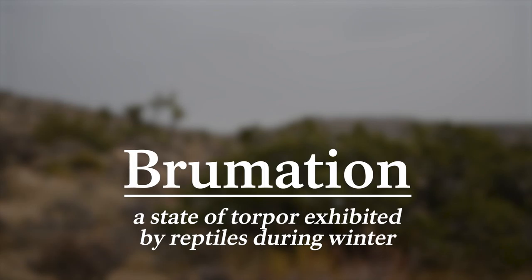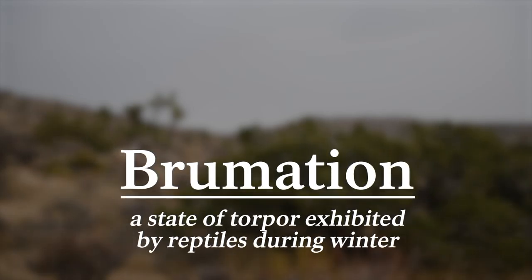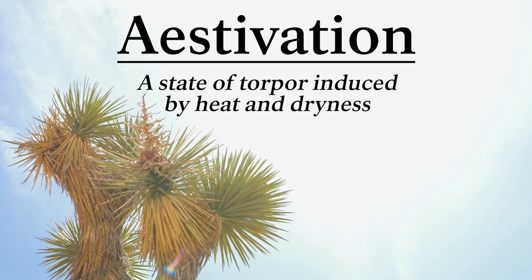Brumation is a state of torpor exhibited by reptiles during winter — basically hibernation for reptiles — occurring between the months of October and February. They'll use the same tactic when it's hot in summer, by entering a state of torpor called estivation: a state induced by heat and dryness. In the spring and fall, they emerge to eat and mate, but unless it's nice outside, they're going to stay underground.